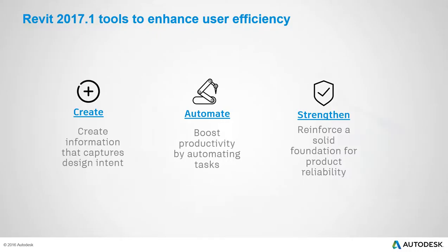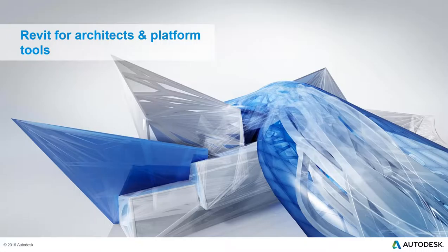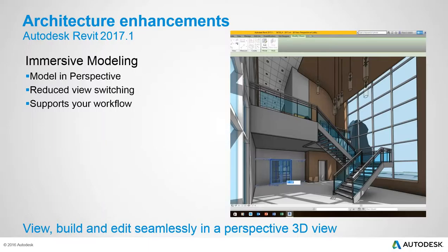Harlan Brum, product manager for Revit architecture and construction, introduces the architecture features. The first feature is the ability to model in perspective views. With 2017.1, virtually any modeling command can be executed in a perspective view, reducing the need to switch views. You can modify, move, or add elements directly in perspective — annotation in 3D perspective is still not supported, but all other modifications are available.